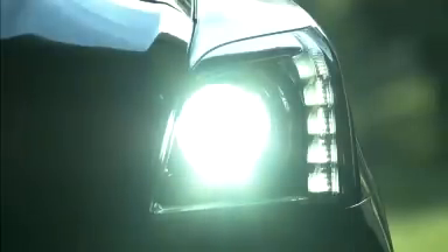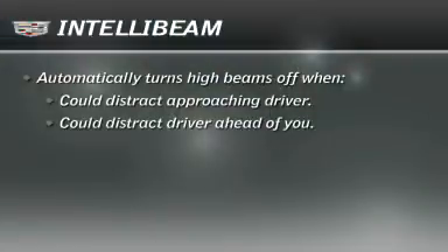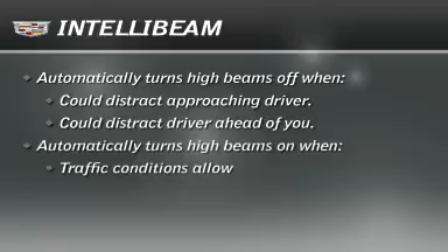The high beam headlamps will remain on until the sensor detects the headlamps of an oncoming vehicle or the tail lamps of a vehicle ahead of you. The high beams will come back on when those conditions are no longer present.